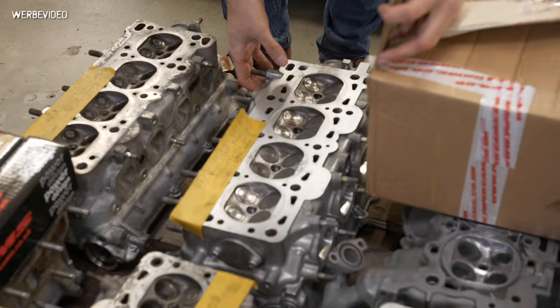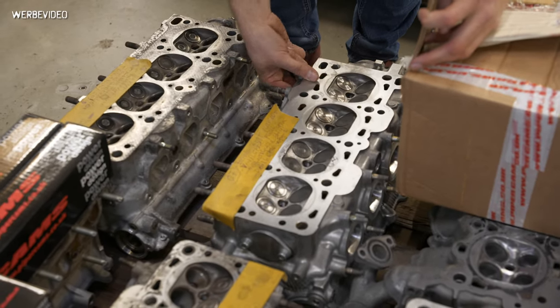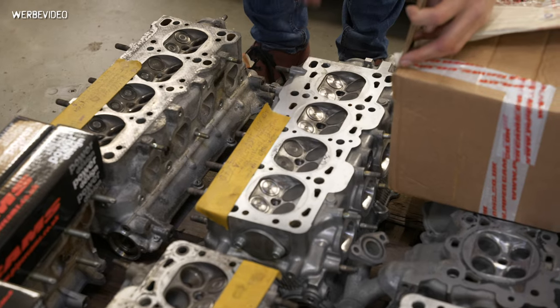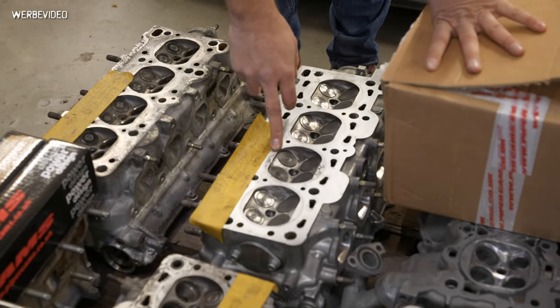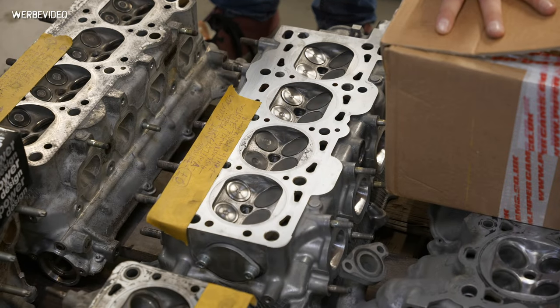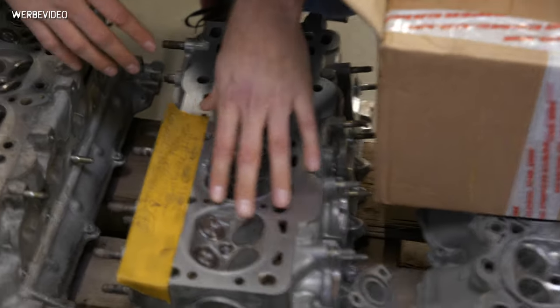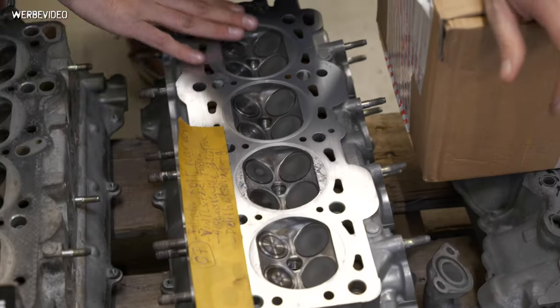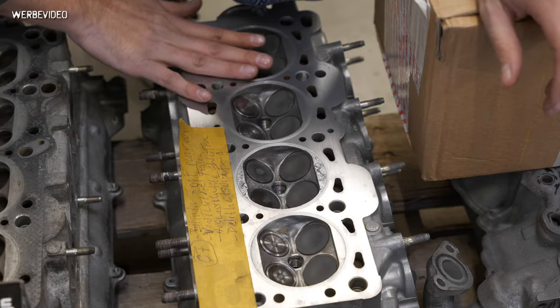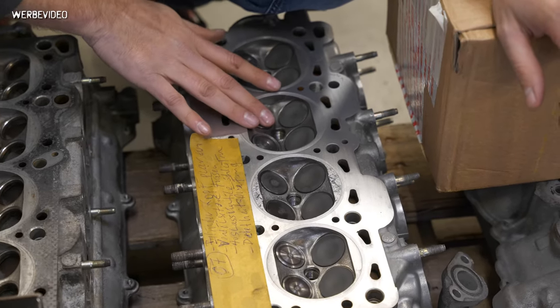Here we have a BP engine - it's not ported, just cleaned. It had a little problem with detonation and was running O-ring cuts. So we're machining this head down about one millimeter and running it as a naturally aspirated head - so this will not be a turbo engine head anymore.